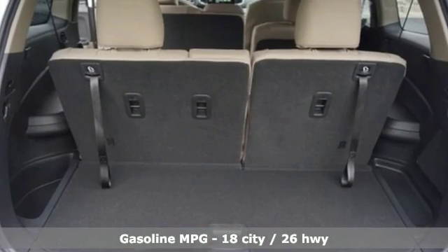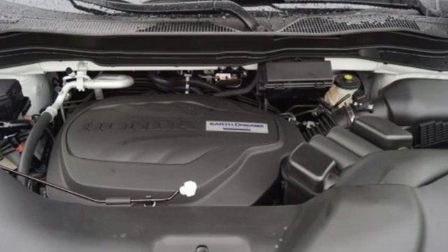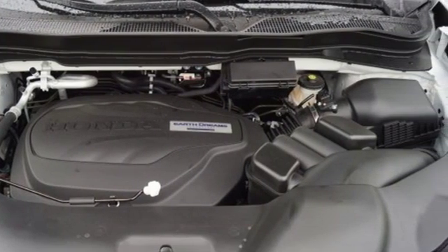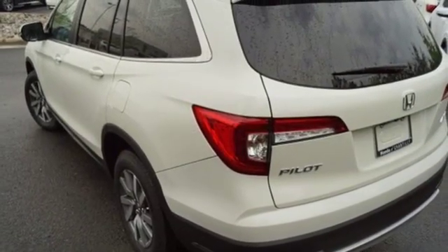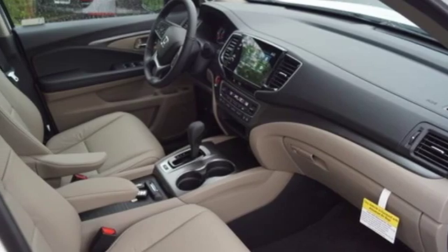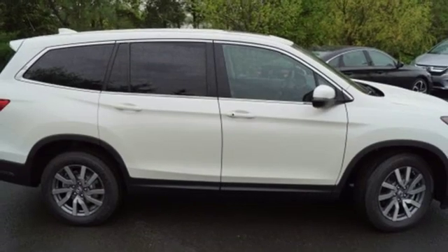Streaming audio, power heated mirrors, front heated leather bucket seats, configurable instrument gauges, doors and push button start proximity key, dual zone climate control, automatic transmission, power sliding and tilting sunroof, gas pressurized shocks, and V6 engine.